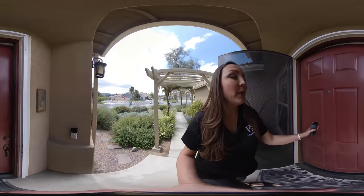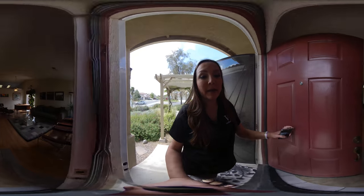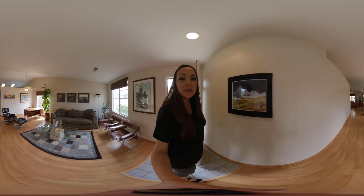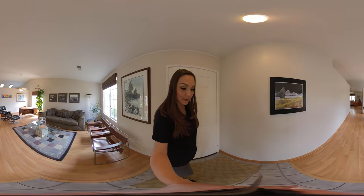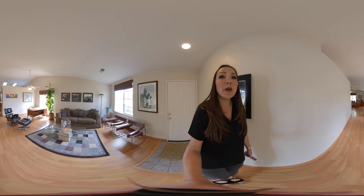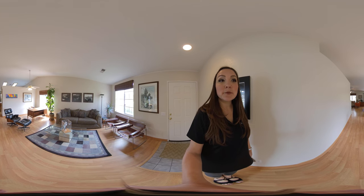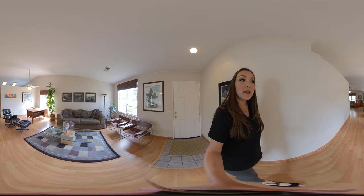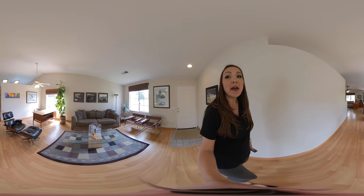I just wanted to give you a walkthrough tour since you can't be here right now with us. The way this works, if you have not done a walkthrough tour before, is you are going to swipe around on your camera — up, down, left, right — as if you're turning your head and looking around the room. That'll definitely help you get a feel of how the layout of the house is.